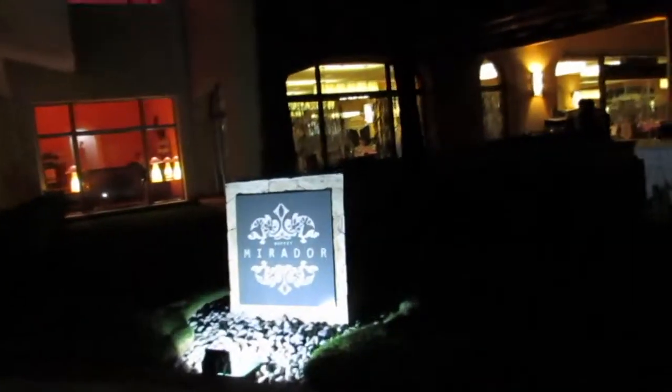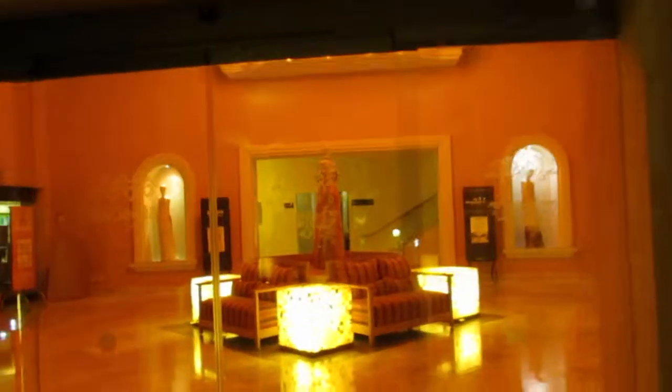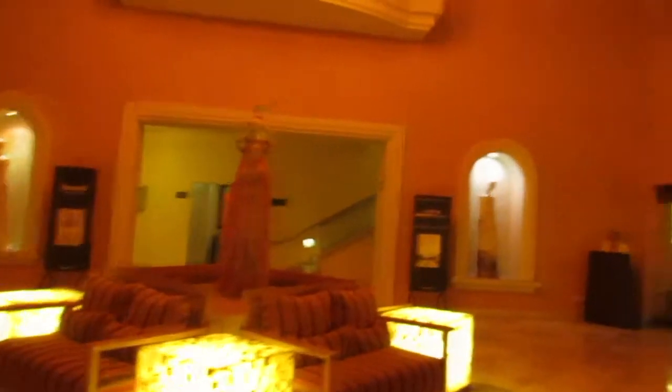This is like statue number 500 because they have statues literally all over. That's the buffet. Usually we walk in here, bathrooms are here, the lobby is up there, and then that's where we go eat. This place is called the Coral Grill.